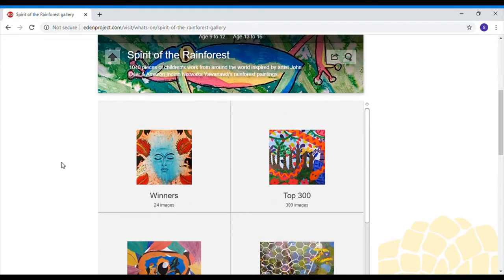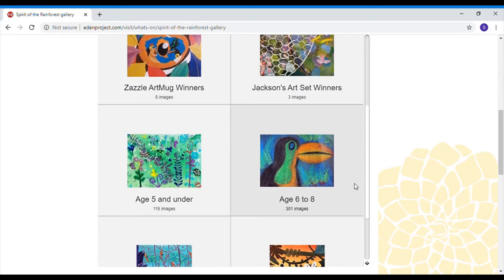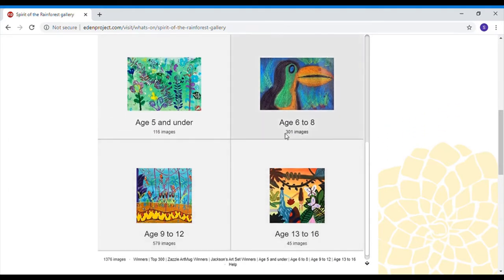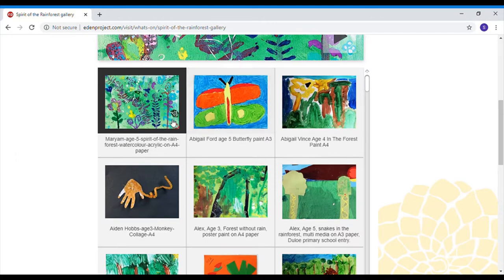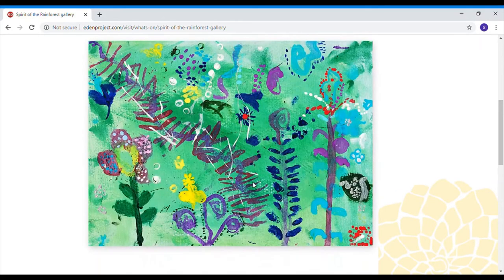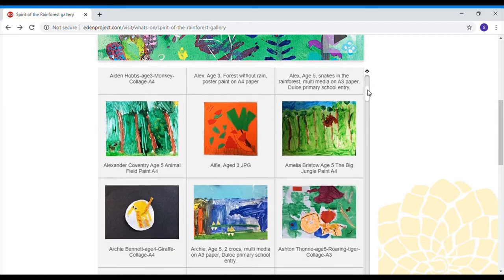Spirit of the Rainforest gallery - there are loads of different galleries, 300 images! I'm going to look at the ones that are our age group, so five and under. I really like this one - Mariam has done a great job. I think she's printed that with paint - printed those lines on. Printing is a technique we've practised a lot in school, so you could use your printing technique to create your artwork today.